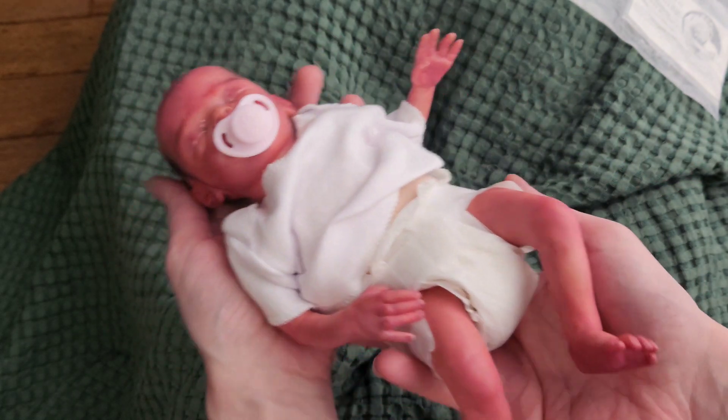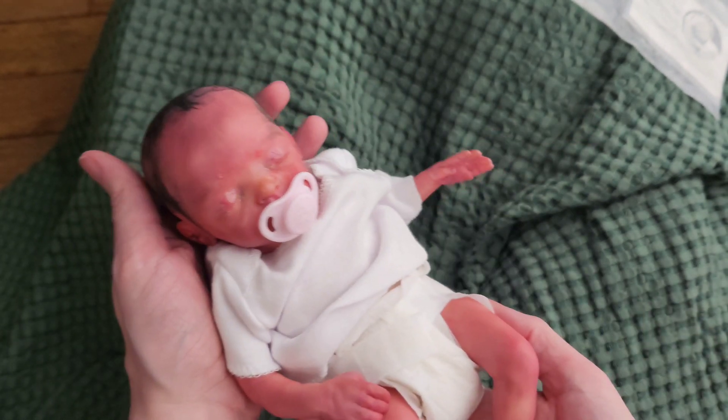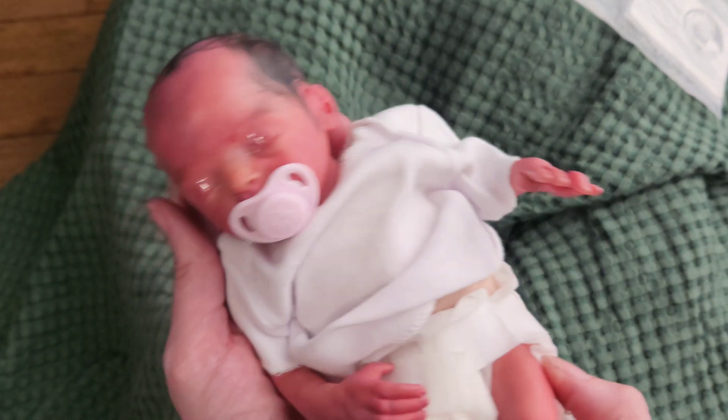I love mini babies. I've forgotten how much I love mini babies. You can pop them in your purse and take them with you to work if you wanted to, or on vacation. And she's very newborn as you can see.